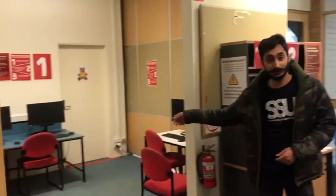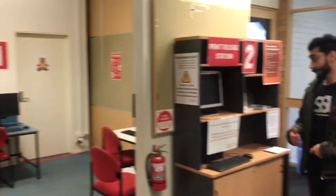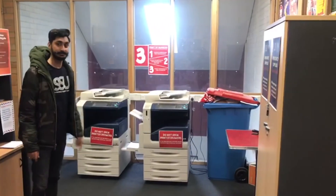So however you wish to pursue your life at Swinburne, the SSU has a place for you. And this is the printing room — you just need to log into one of those computers, release your print, and grab your pages. That is level four. Follow us on Instagram and keep up to date.